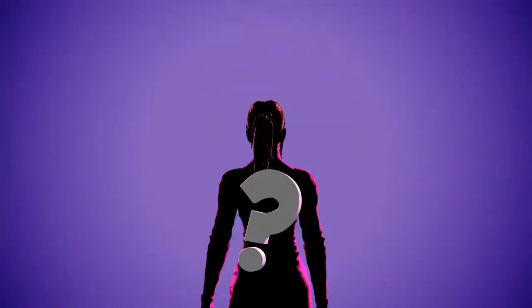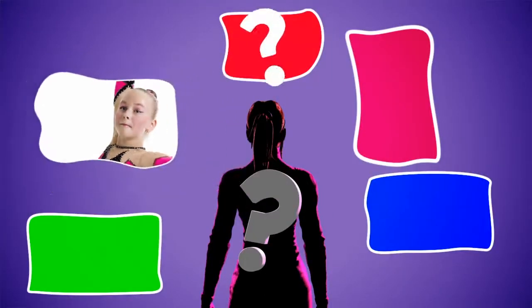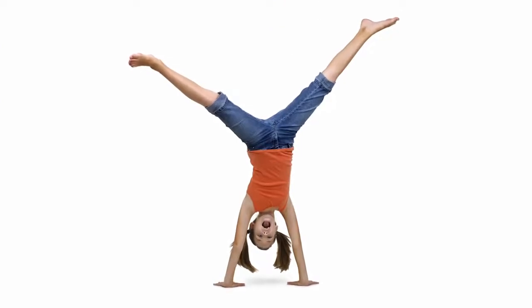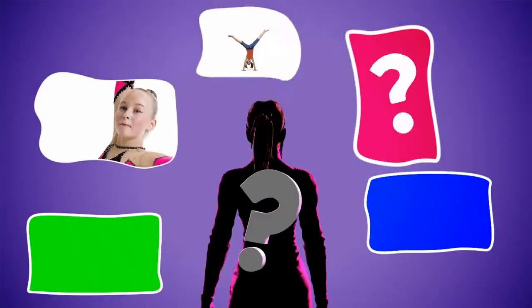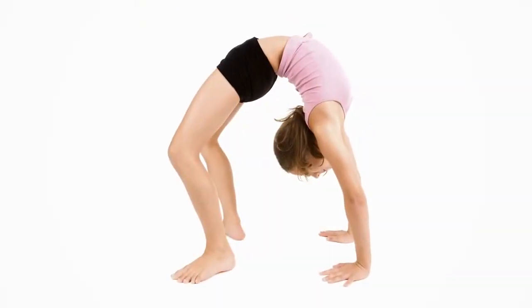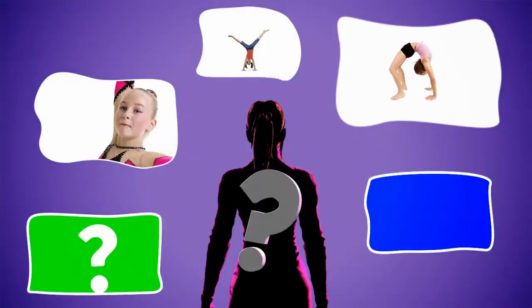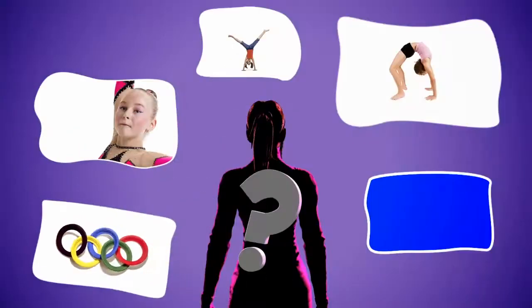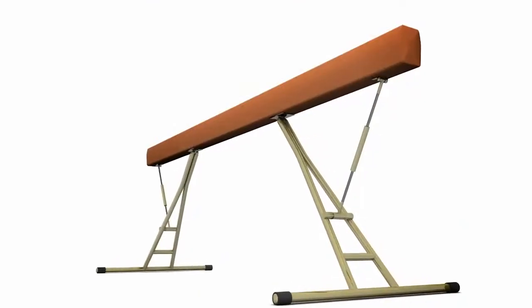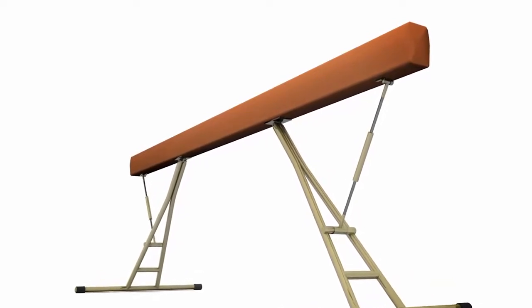Can you figure out who I am? My uniform is tight and often shiny. You can learn my skill starting at a very young age, sometimes as young as toddlers. My job requires that I be very flexible and also very strong. My sport takes place at the Summer Olympics. There are all kinds of different types of what I do, including floor exercises, steady rings, vaults, and balance beam.